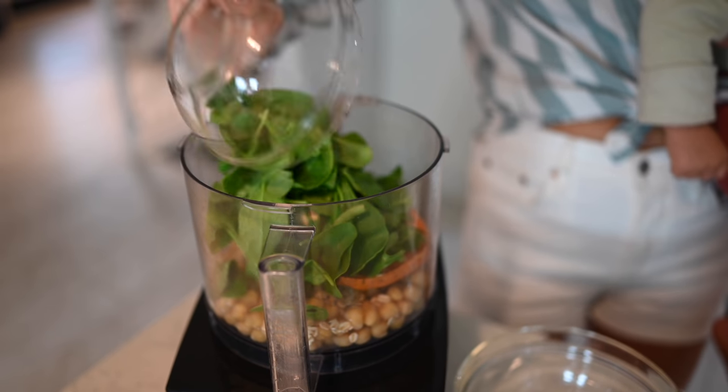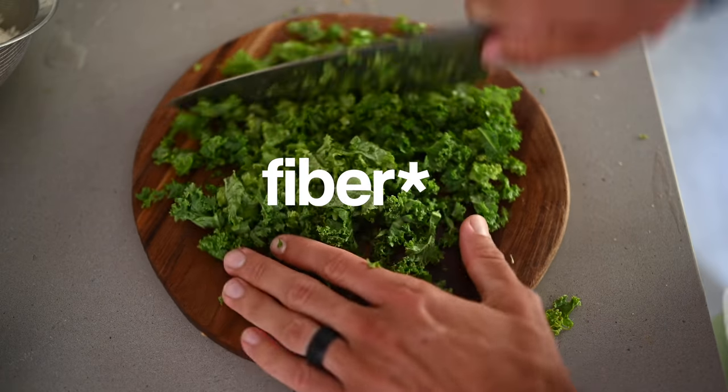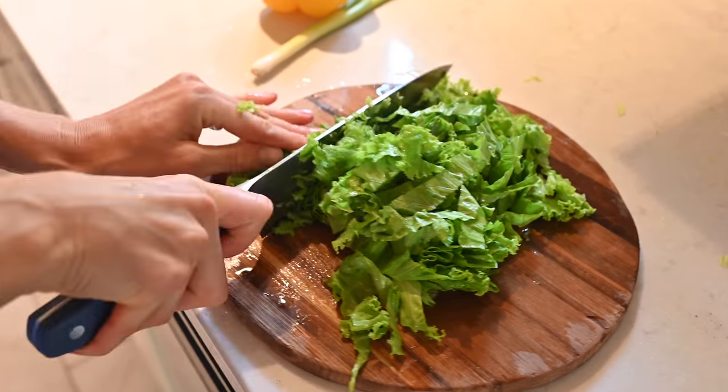Greens are some of the most alkalizing foods on the entire planet. They are loaded with vitamins and are mineral rich. They also contain a surprising amount of protein — even more protein by weight than some animal products. Most importantly, they are loaded with fiber. Fiber is going to keep your digestion in check, keep your gut flora healthy and thriving. Greens serve as a prebiotic, which feeds the probiotic bacteria in our gut, causing them to proliferate, which equals better health to help you glow from the inside out.